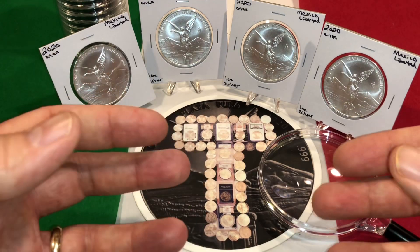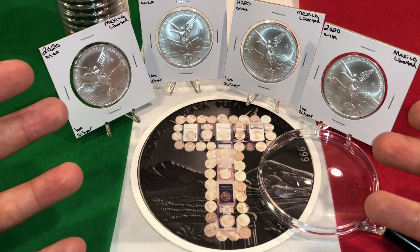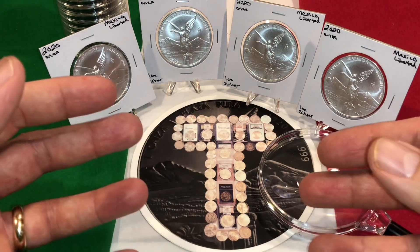Long story short: low mintage, lots of new stackers. These things aren't going to be out on the market that much, maybe not like previous years.